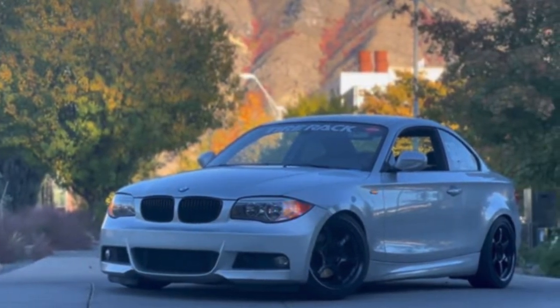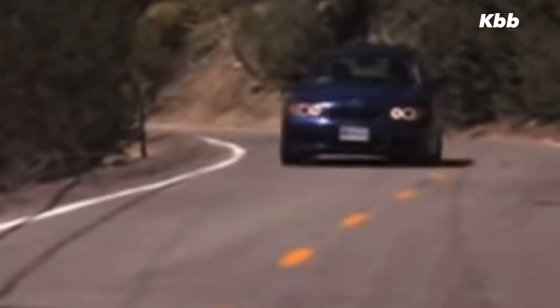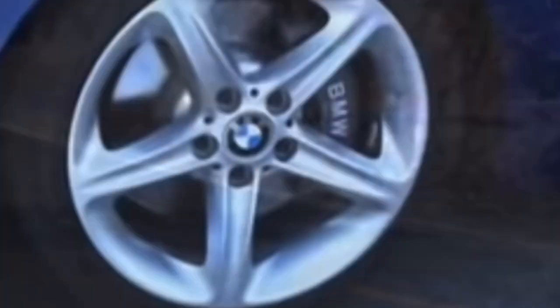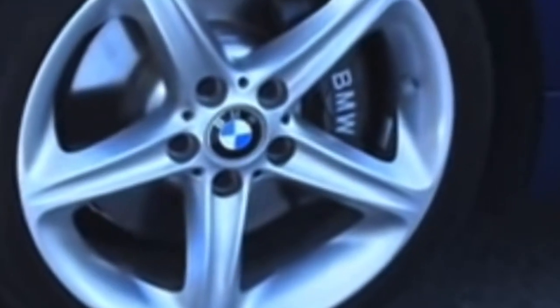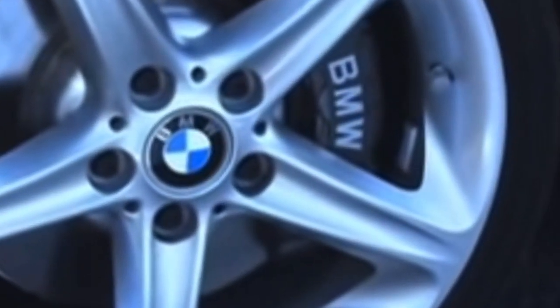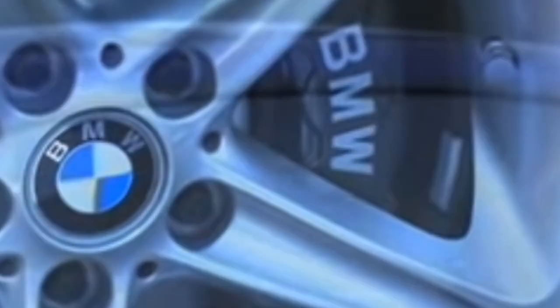A guy wants 20 grand for this car. Everybody thought he was a joke. This car came off the Facebook marketplace. Based off the mods and the condition of the car, you let me know — is this a fair price? After looking at the market, the car price range has dropped drastically, ranging between 8 grand to 11 grand, which you will see in a bit.